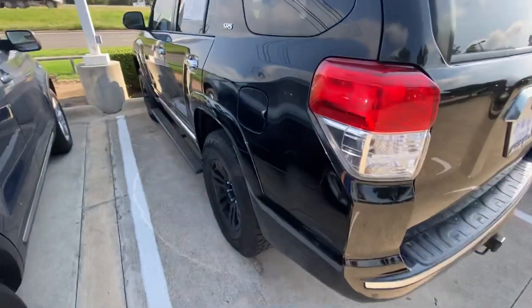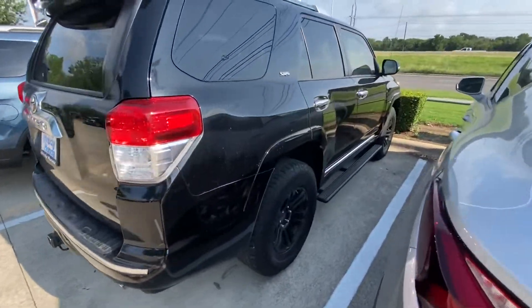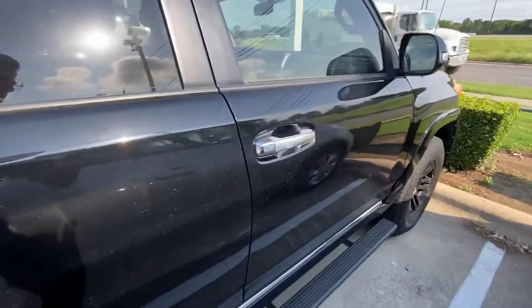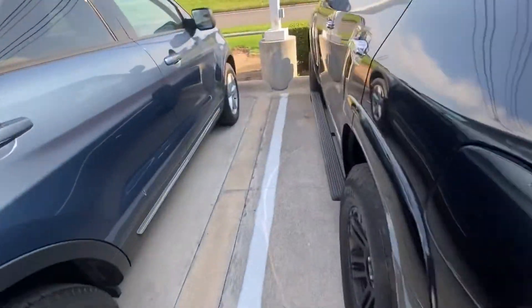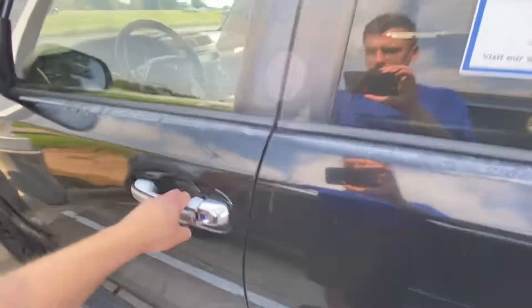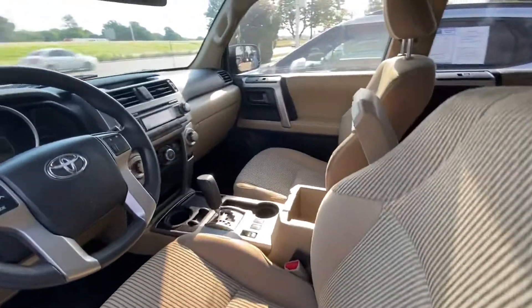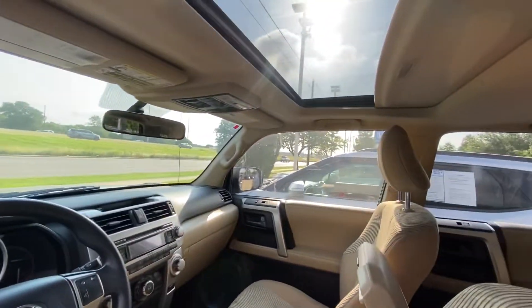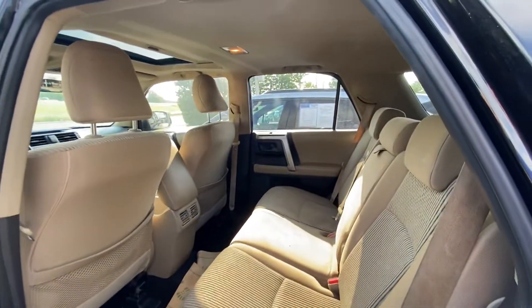I like those wheels — the rims look really good. You can see the paint; there is some fading on top. Moving along to the sunroof — looking good. And there is lots of space in the back.